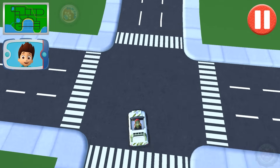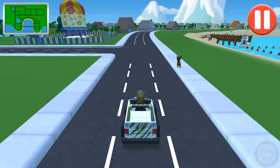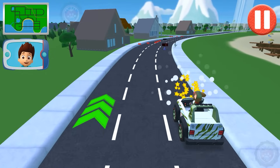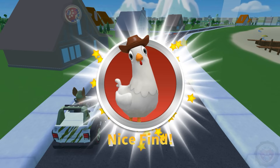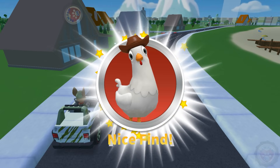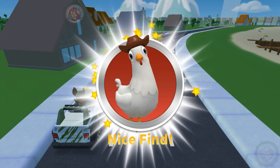Turn left! Not much farther now! Great driving! Go straight! Not much farther now! What's that up ahead? Wow, it's Chickaletta! Tap Chickaletta to add her to your collection! You've added a new Chickaletta to your collection! There are lots of different Chickalettas — try to find and collect them all! Go to the award screen to see all the Chickalettas in your collection!